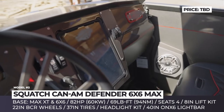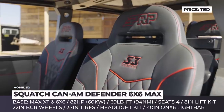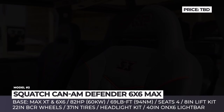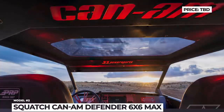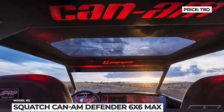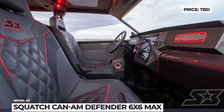These greatly contribute to the model's off-road capabilities. Other external upgrades include a custom S3 Power Sport cage with a sunroof, a headlight kit, and a light bar. Speaking of internal upgrades, the Squatch received a custom dash with an integrated multifunctional tablet, an off-road stereo sound system, and 4 PRP seats.